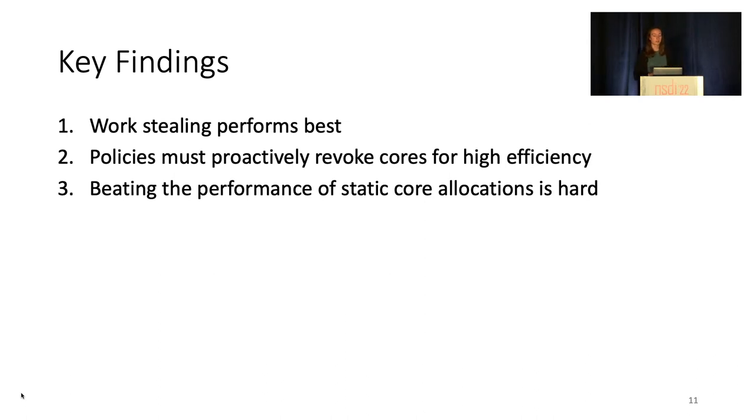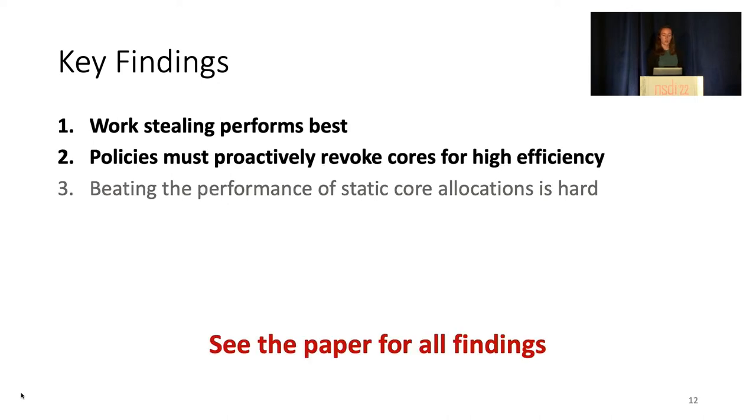In our paper, we present many findings about the performance of these policies. But in summary, we found that work stealing is the best load balancing policy across every system and workload parameter we could vary. Core allocation policies must revoke cores proactively. And with short tasks, beating the performance of static core allocations with dynamic ones is hard. In this talk, we won't be able to cover all these points and will instead just discuss a few briefly. But check out our paper for all the findings.